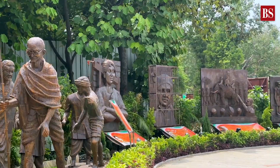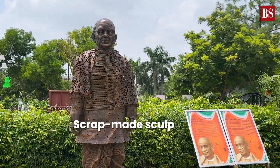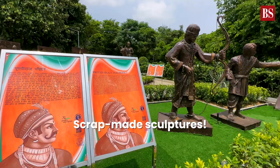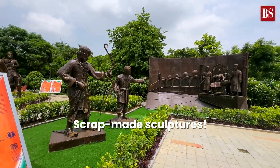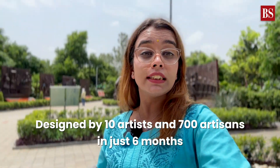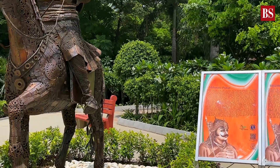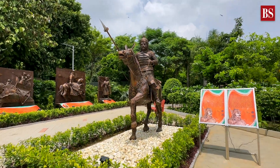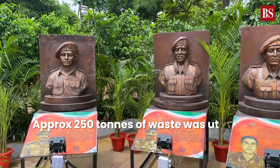As you can see, it showcases craft-made sculptures of various freedom fighters and installations commemorating prominent events and individuals of Indian history. All this is designed by 10 artists and 700 artisans in just 6 months. And do you know how much waste was utilized in creating these iconic sculptures? Approximately 250 tons.